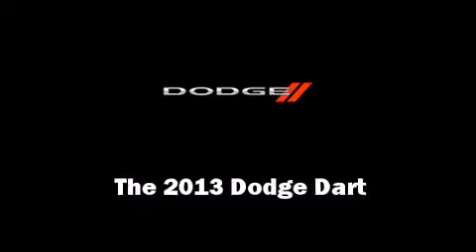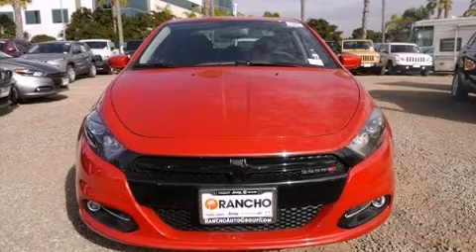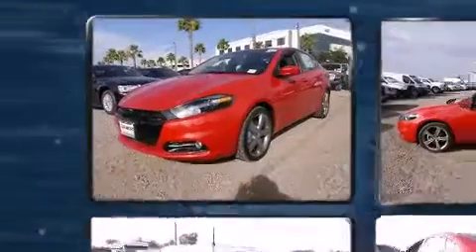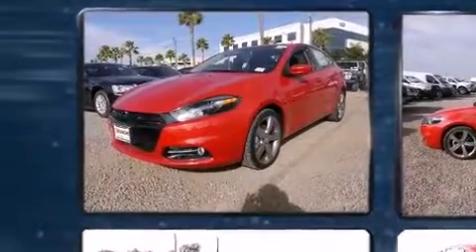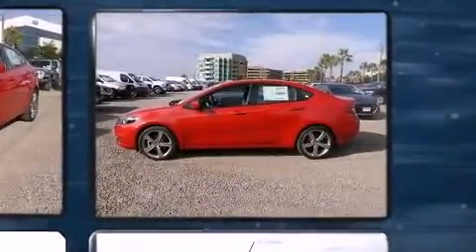Climb inside the 2013 Dodge Dart. This four-door, five-passenger sedan offers the latest in technological innovation and style. It features a front-wheel drive platform, an automatic transmission, and a two-liter four-cylinder engine.